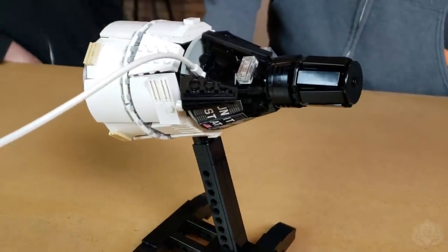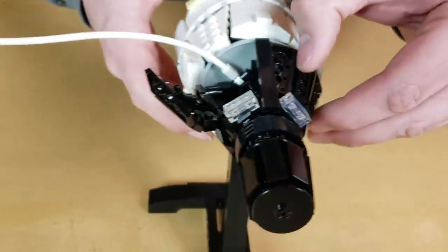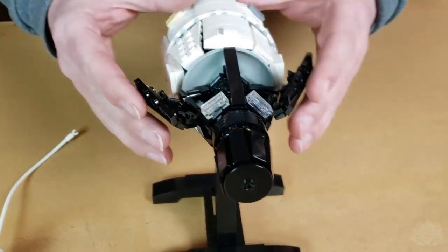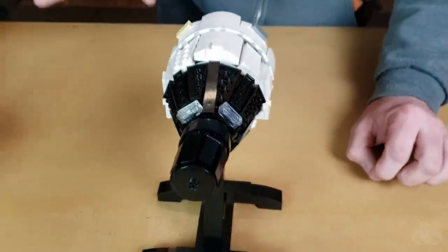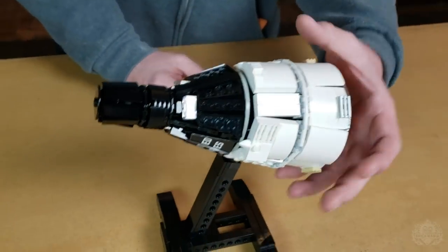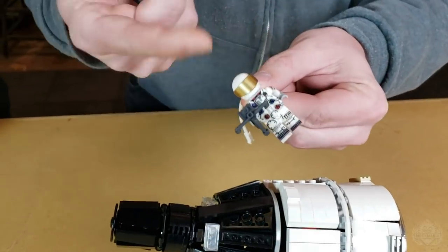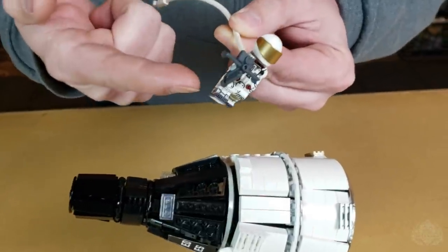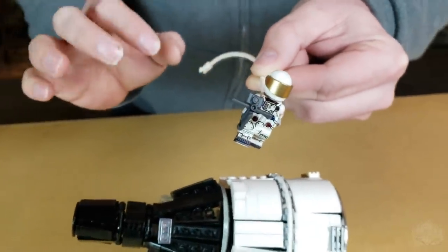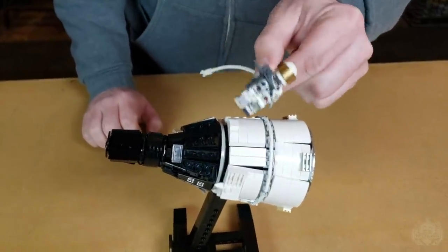One of the biggest things we wanted to capture was accurate scale, but also fit two minifigs inside with the doors opening the way they really do. The real capsule has these awesome gull wing doors, and it is incredibly claustrophobic — the astronauts described it like sitting in the front seat of a Volkswagen Beetle for eight days. There were some interesting techniques to get that to work. The spacewalking astronaut is holding the HHMU — Handheld Maneuvering Unit — basically a little tank of compressed air with nozzles. It was their first experimental way to fly around during spacewalks. It didn't work super well, but they were still figuring things out. It's a really cool 3D printed piece that's going to come with this kit.